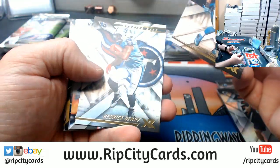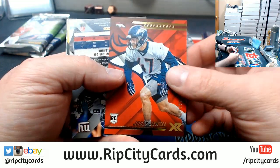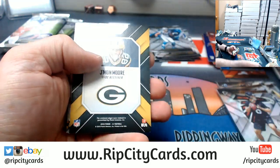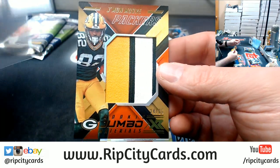Got a Keith Lee, got a Derrick Henry, a Josie Jewell to $2.99, a Sterling Shepard to $0.99, a Jamon Moore — three-color patch at $2.25 for the Packers.